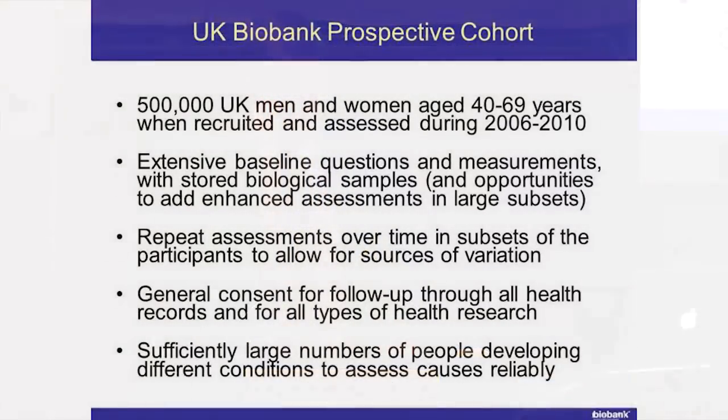The reason why we have half a million people is that only some of them will develop any particular disease. It sounds a bit morbid, but really, it's the ones that develop a particular condition that will help us to understand the causes of that condition. We need to have enough individuals that develop any particular condition over the next 10, 20, 30 years in order to say: what are the differences in the environment, the lifestyle, the genes, and other measures in the blood between the people who do and don't develop disease?